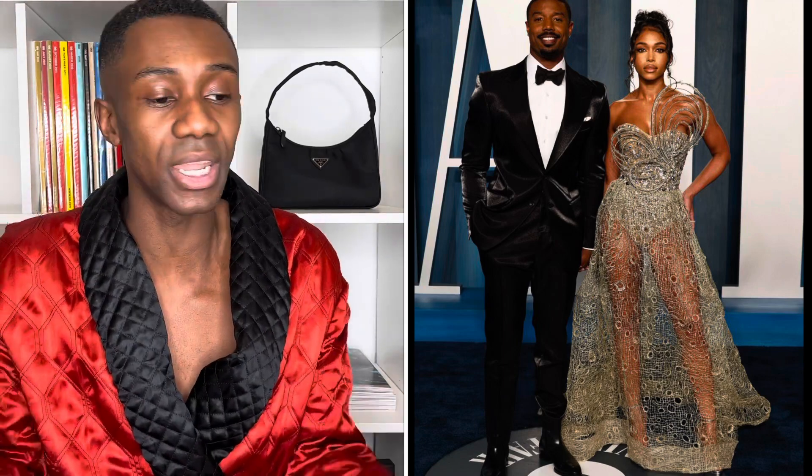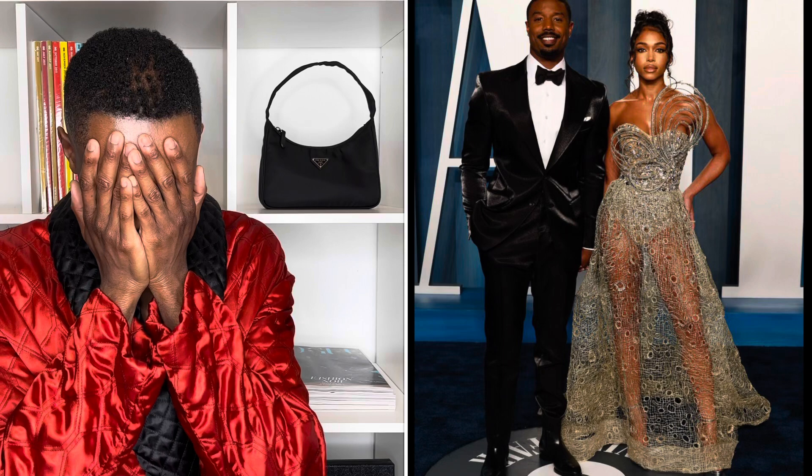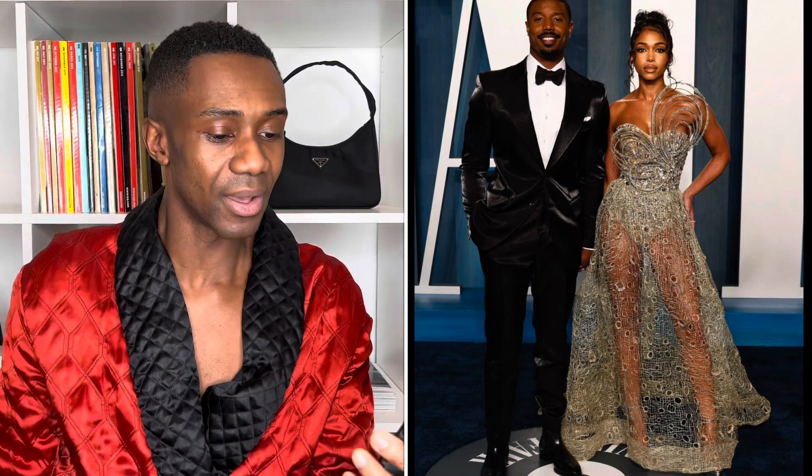Up next we have Michael B. Jordan and Lori Harvey at the Vanity Fair after-party for the Oscars, wearing Tom Ford and Tony Ward. It's a gag — they look beautiful. Talk about a power couple. Lori Harvey is wearing this see-through mesh structured dress to the floor with a harness, flowering out on one side, with a messy bun and light glam. Michael B. Jordan is just doing his thing in a beautiful Tom Ford suit with a thick bow tie. Very power couple, very Beyoncé and Jay-Z. It's a win.